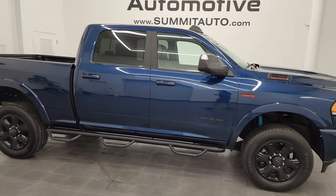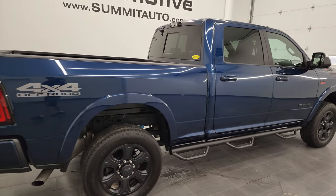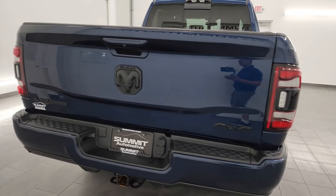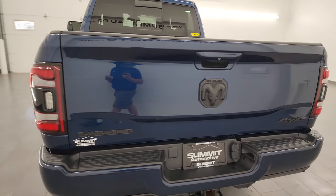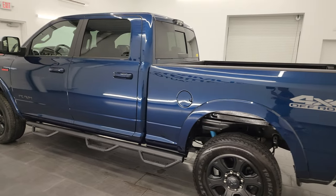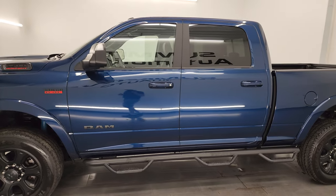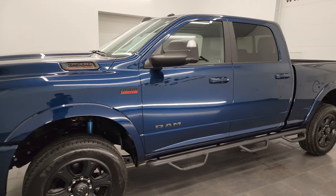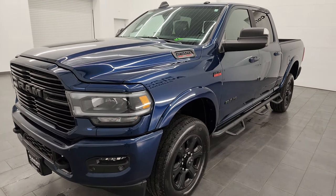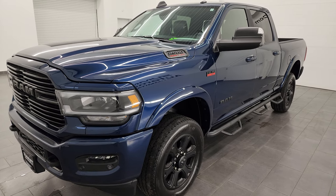Hey, this is Brett and this is a 2022 Ram 2500 Crew Cab Short Box Laramie Level A, stock number 13238ZA. I am here at Summit Automotive in Fond du Lac, Wisconsin — your new and used heavy duty truck and Ram headquarters. This 2022 Ram 2500 has the 6.4 liter V8 Hemi engine paired up with the 8-speed automatic transmission, puts out 410 horsepower, and it can tow a max of 14,759 pounds with a max payload of 2,903 pounds.